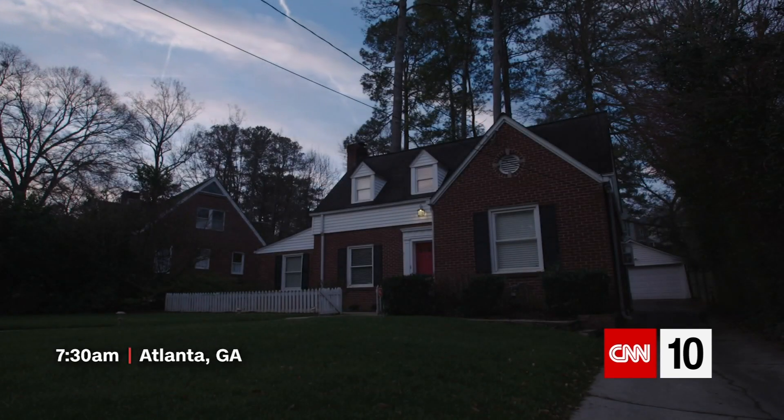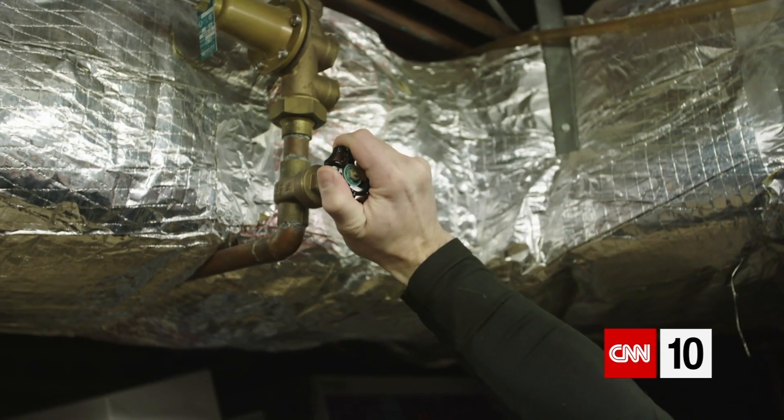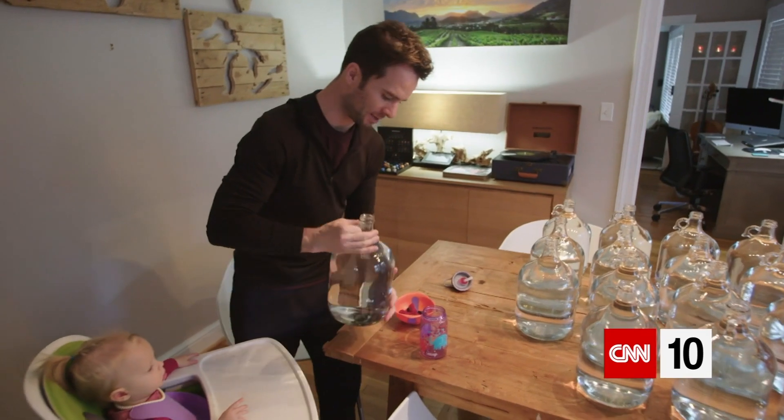In order to live like Capetonians we have to turn off the water to our house. Here goes nothing. Got to start somewhere.